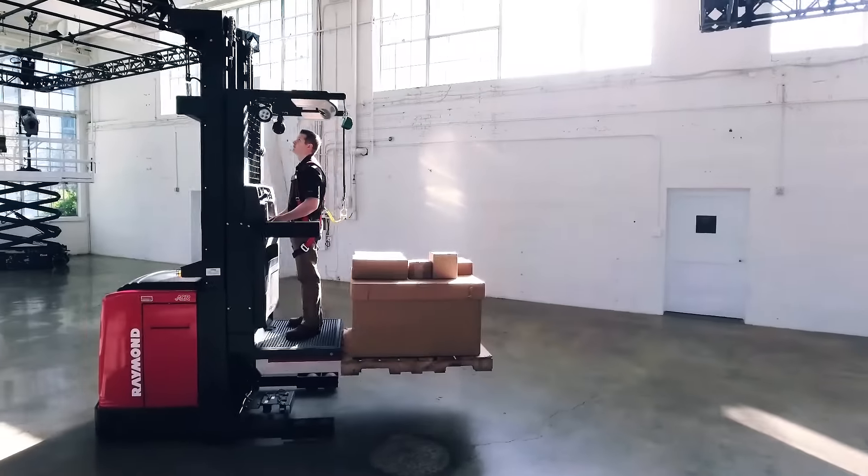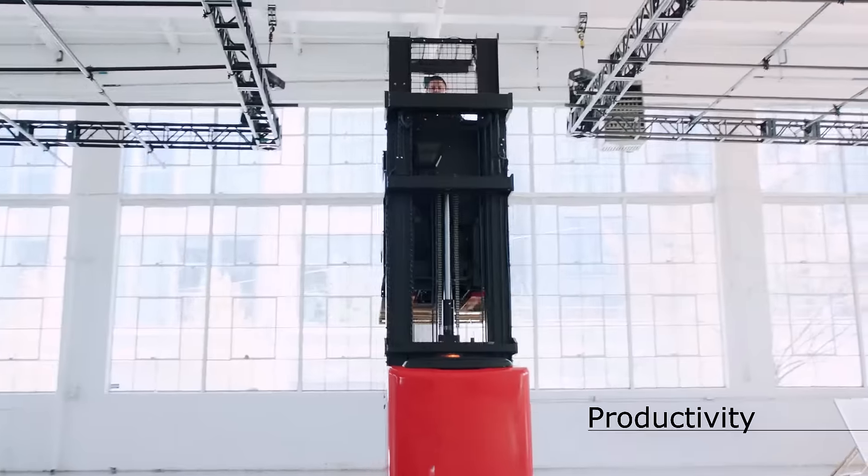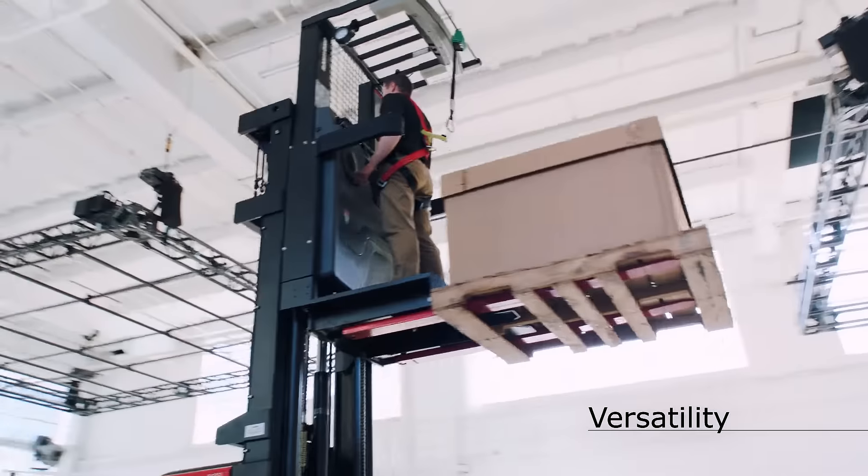At Raymond, we design and build the best lift trucks in the business. The 5000 Series Order Pickers are built with three things in mind – productivity, versatility, and efficiency.